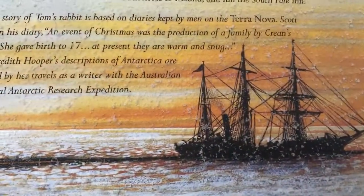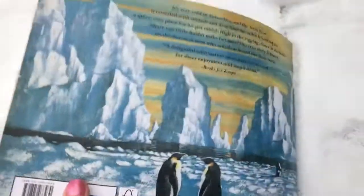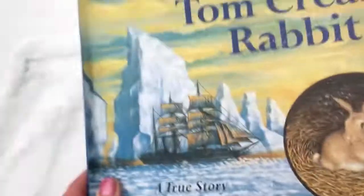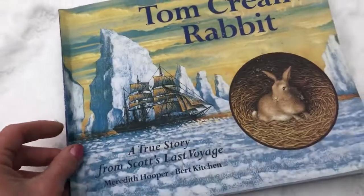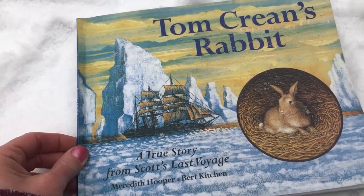There they are, and there's that Terra Nova ship sailing through the seas. That's the end of the book. I hope you enjoyed it — Tom Crean's Rabbits, a true story from Scott's last adventure.